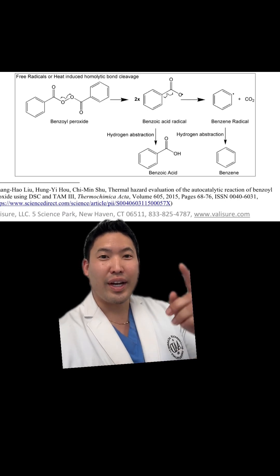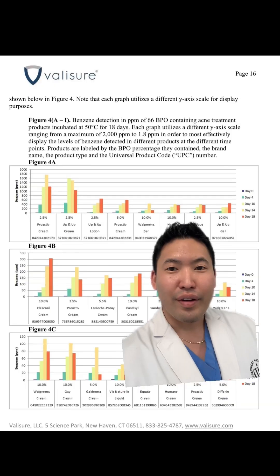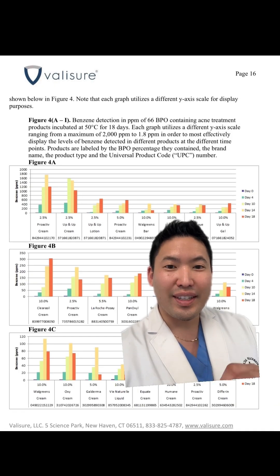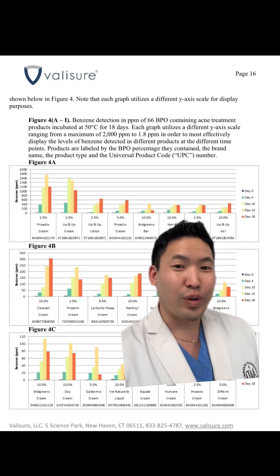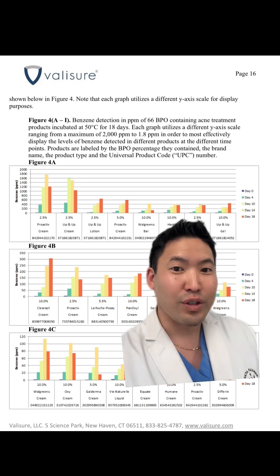Valisure tested multiple acne treatments and found that when you incubate them for 18 days at 50 or 70 degrees Celsius, benzene levels rise from very low or undetectable levels to very high, dangerous levels.